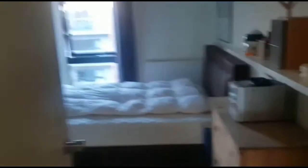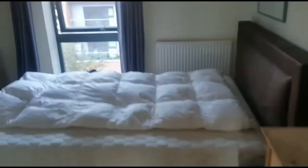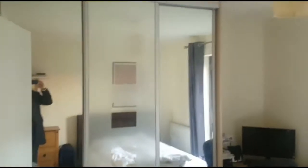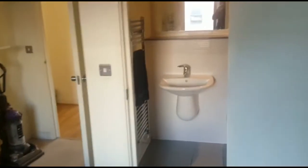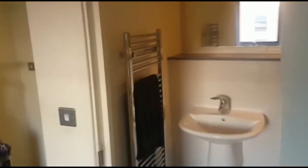Just come out, we have the master bedroom with en suite and fitted wardrobes. We can go into the en suite — there's a shower.